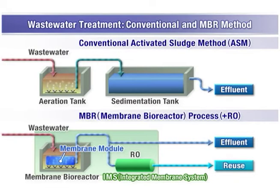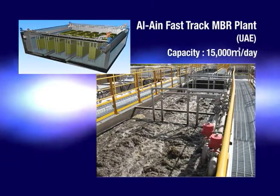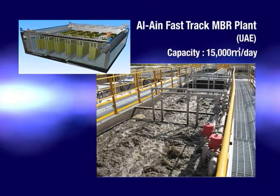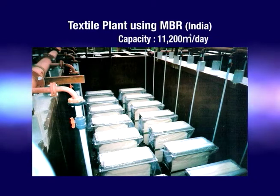A sedimentation tank is not required for MBR, so installation space is about half that of the conventional method. Today, Torre's MBR membranes are attracting attention as a viable alternative technology in wastewater treatment and reuse.